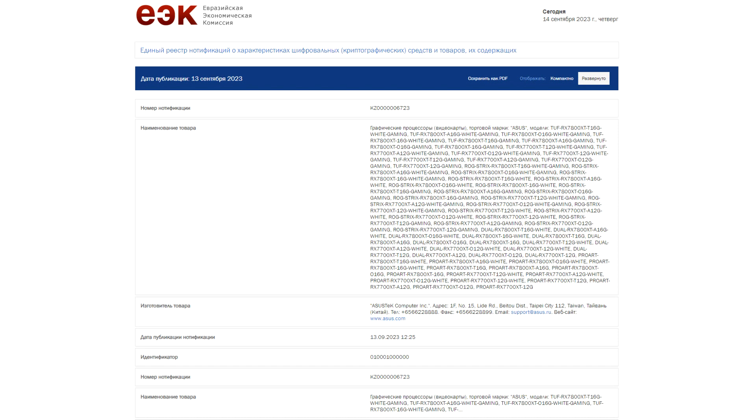ASUS decided to keep things simple with its launch day selection of Radeon RX 7800 XT and RX 7700 XT cards, arriving in TUF Gaming form with black or white color options.